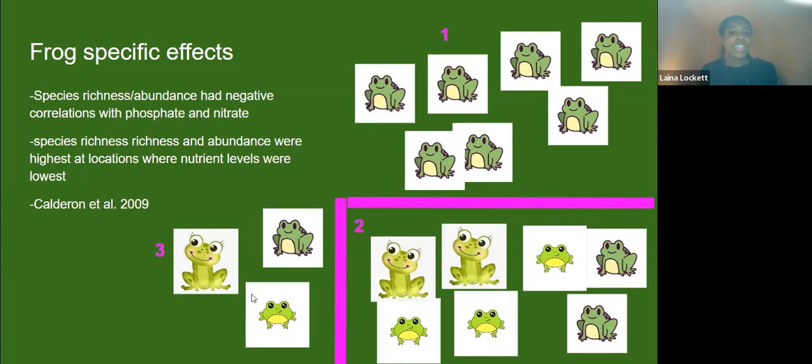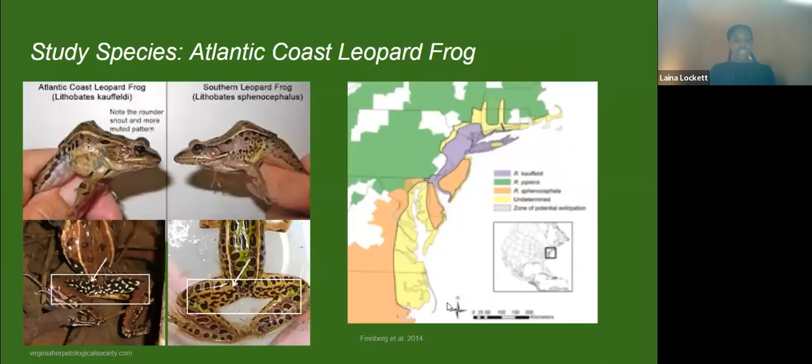We see that when we have low levels of phosphate and nitrate, we have both high numbers and high diversity. Now, I promised I'd tell you a little bit more about the two leopard frogs found in New Jersey. A Rutgers student who graduated before I came actually discovered another species of frog, which he named the Atlantic Coast leopard frog, while researching frogs on Staten Island.